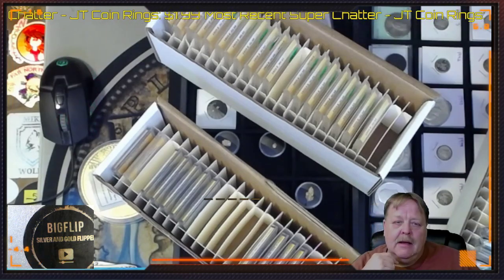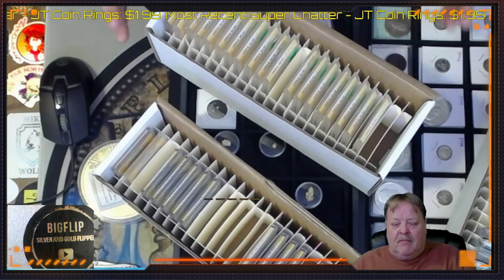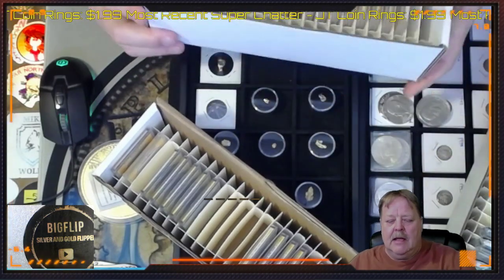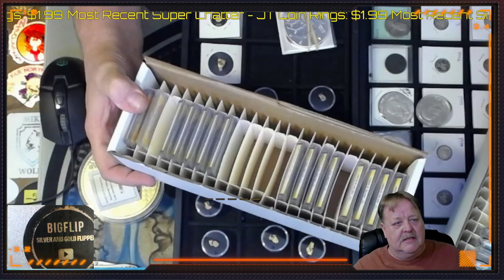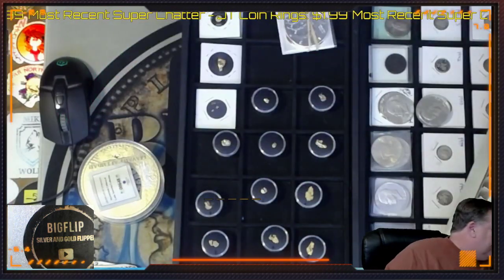I'll be posting the heads up for that momentarily. We also have some peace dollars that I picked up at Anex. There are AUs to MSs in there. We also have some miscellaneous Morgans and things like that through Anex — very, very neat stuff there.